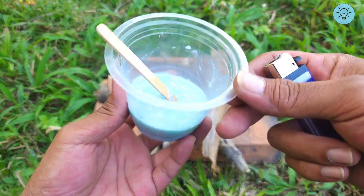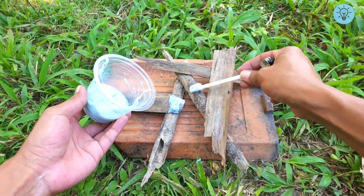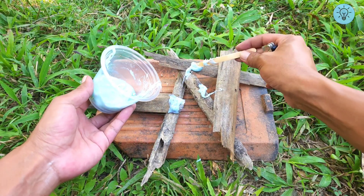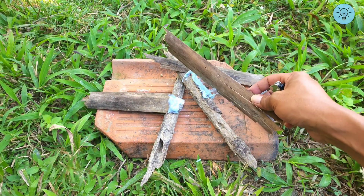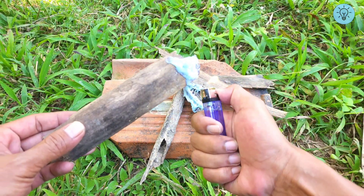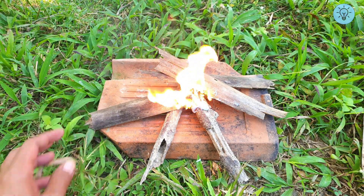In addition, the first mixture we made earlier — a combination of detergent, gasoline, and styrofoam — can also be used as an alternative fuel source when you are doing outdoor activities such as camping, fishing, or other field work. This mixture ignites easily and burns steadily, making it useful in emergencies or situations where you don't have access to conventional fuel.